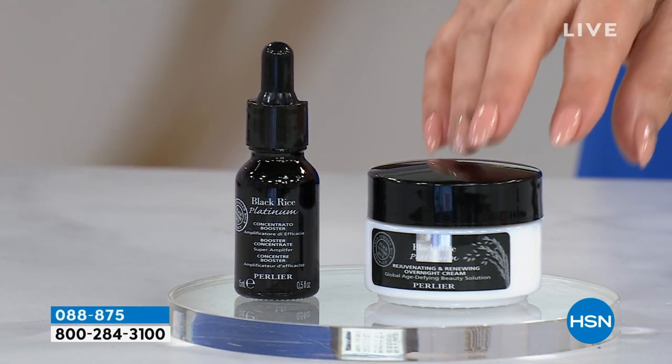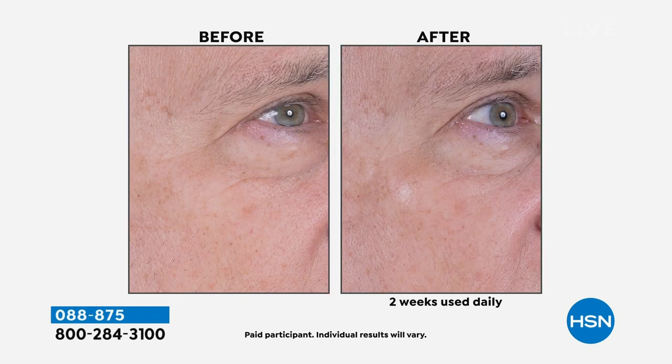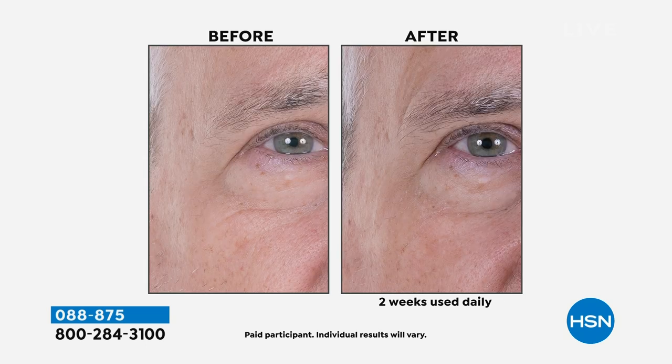The face cream has a retinol that is a beta carotene. It is enriched with a complex of pomegranate, asahi, papaya extract. Looking at the before and afters — the models that Perlier used aren't 20-somethings. You can see these are visible wrinkles after two weeks used daily. Retinol is one of those ingredients universally known to reduce the appearance of lines and wrinkles, but not everyone has the same level of sensitivity with their skin.